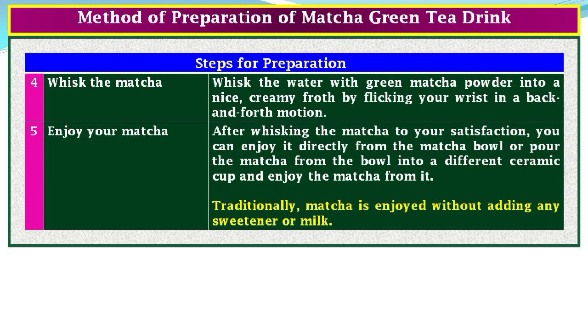Step 4, Whisk the matcha: whisk the water and matcha powder into a nice creamy froth by flicking your wrist in a back and forth motion. Step 5, Enjoy your matcha: after whisking to your satisfaction, you can enjoy it directly from the matcha bowl or pour it into a different ceramic cup. Step 6: traditionally, matcha is enjoyed without adding any sweetener or milk.